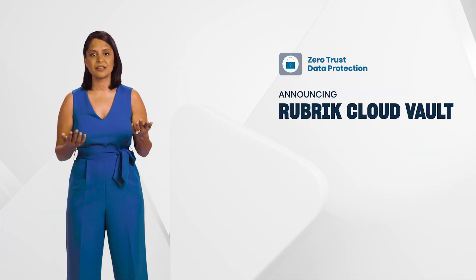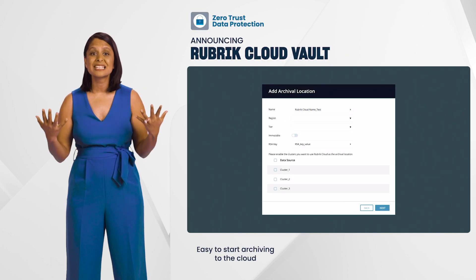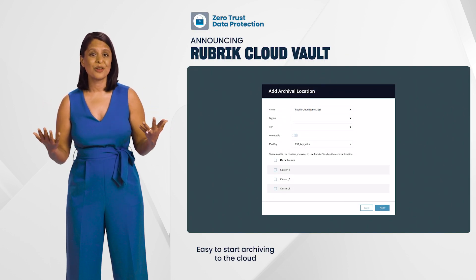Being able to safely archive to the cloud is a big deal, and Rubrik Cloud Vault makes it easy.